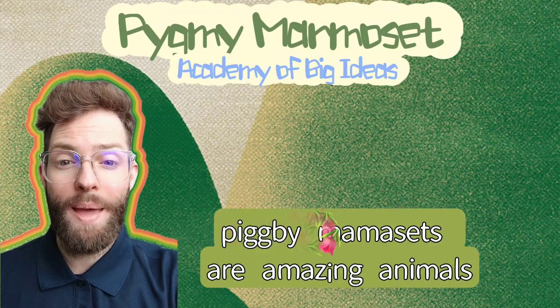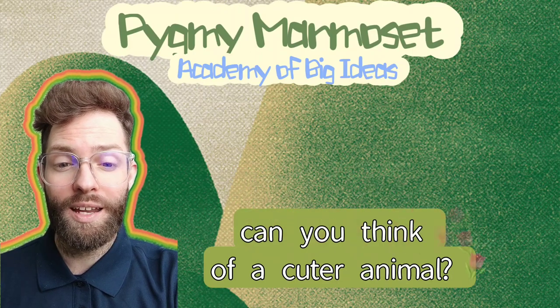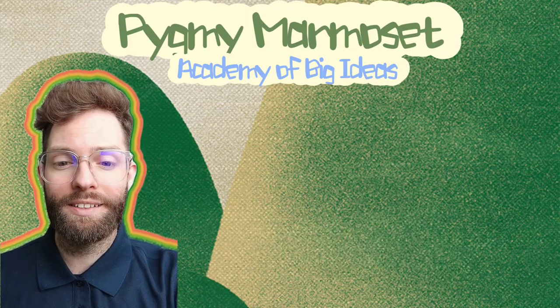Pygmy marmosets are amazing animals. Can you think of a cuter animal? Okay, bye-bye. We'll see you next time. Bye-bye.